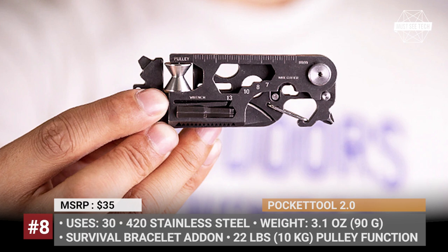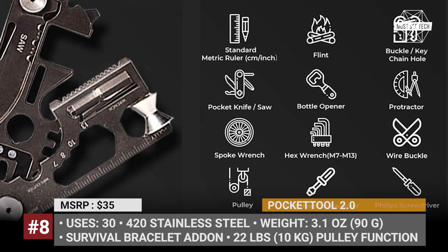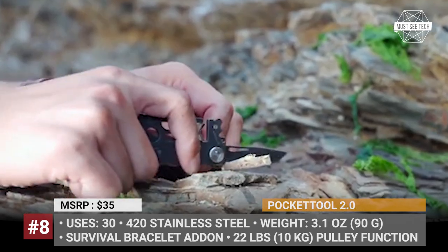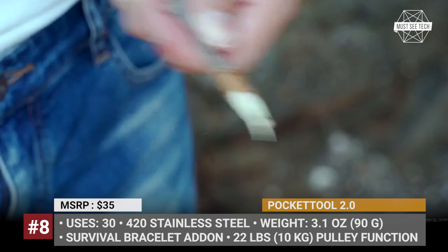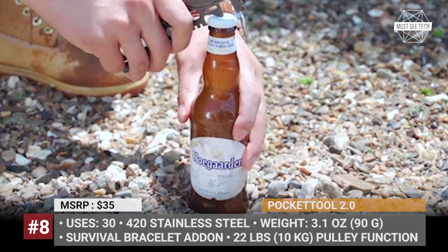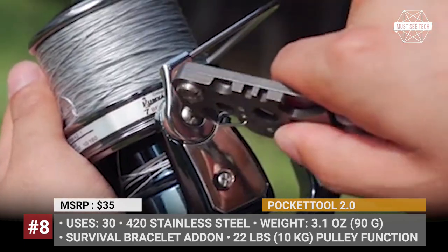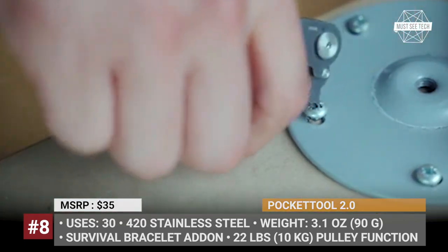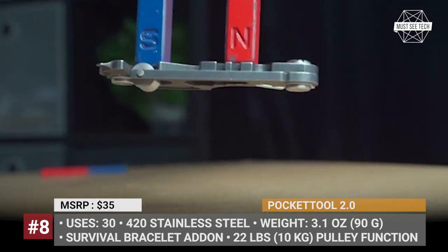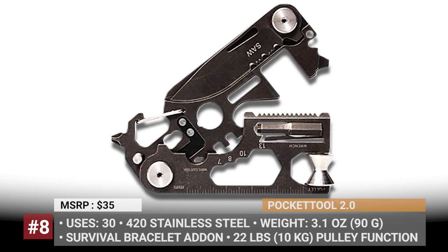Pocket Tool 2.0. Developed by the Shanghai-based Micro Novelty Solutions, the second generation of the Pocket Tool is a much beefier EDC that can handle up to 30 tasks as your daily companion. Made of 420 stainless steel with stone wash treatment, it weighs 90 grams — a little over 3 ounces — and will fit in your pocket or hang conveniently on a belt loop. Major functions include a standard ruler, flint, pocket knife, bottle opener, protractor, wrench, and multiple screwdrivers. One more interesting application is a pulley with a maximum load of 22 pounds.